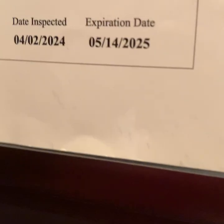Alright, they were inspected April 2nd, 2024. The inspection certificate reads 5-14-25 as the expiration date.